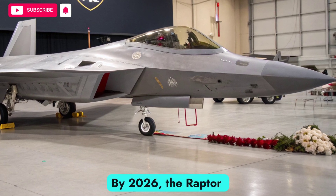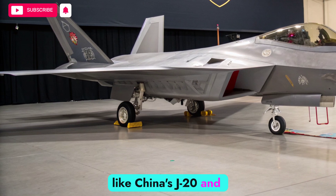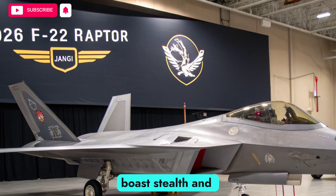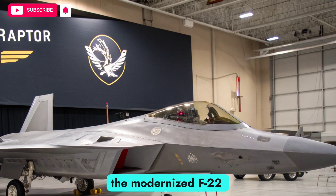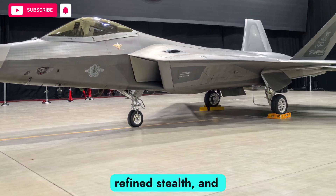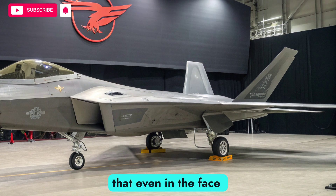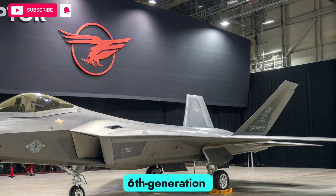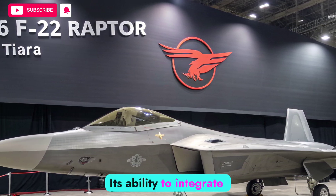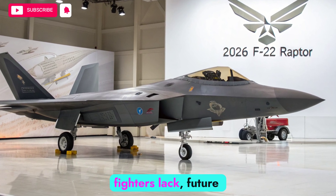By 2026, the Raptor faces competition from advanced fighters like China's J-20 and Russia's Su-57. While these platforms boast stealth and advanced avionics, the modernized F-22 maintains an edge through superior agility, refined stealth, and deeper integration with allied forces. The upgrades ensure that even in the face of emerging sixth-generation prototypes, the Raptor continues to dominate. Its ability to integrate with NGAD systems also gives it a collaborative advantage that rival fighters lack.